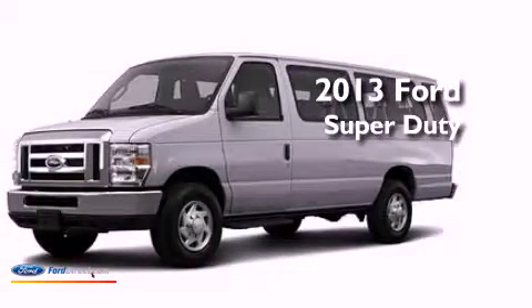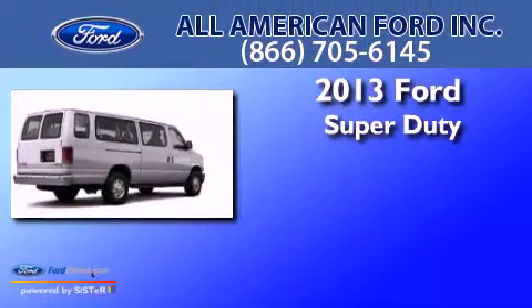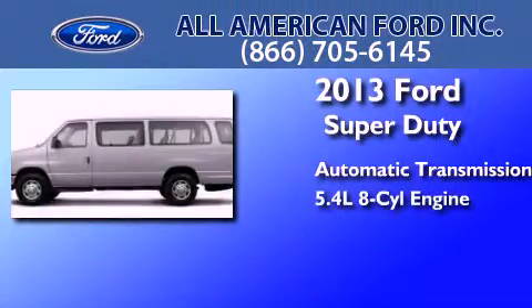This is a brand-new 2013 Ford Super Duty. This van has an automatic transmission and a 5.4-liter V8.